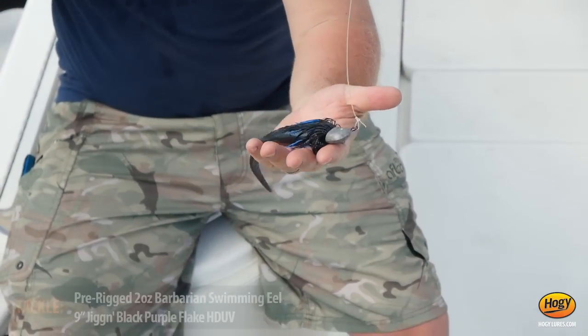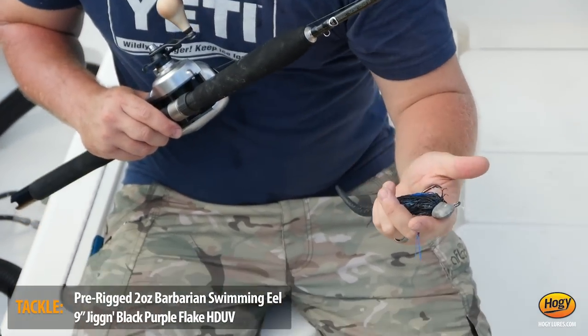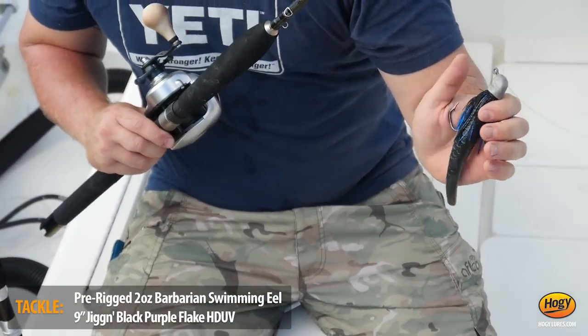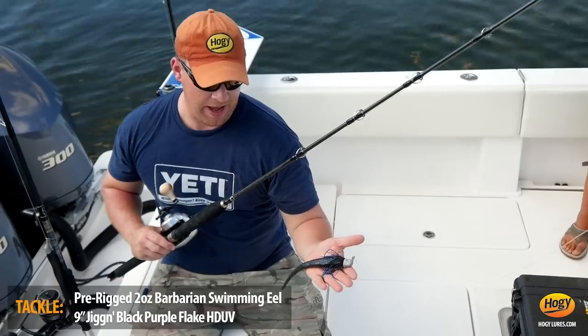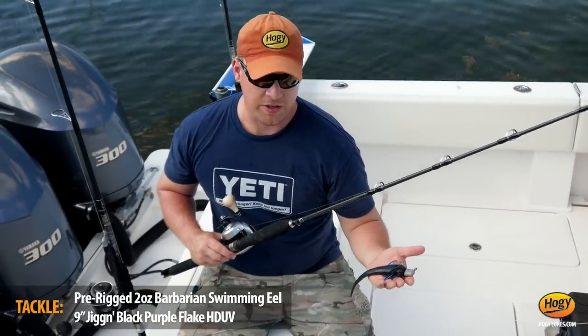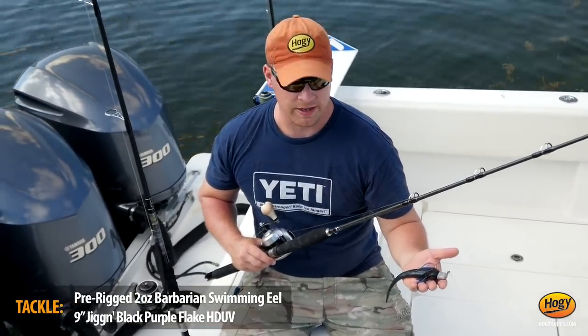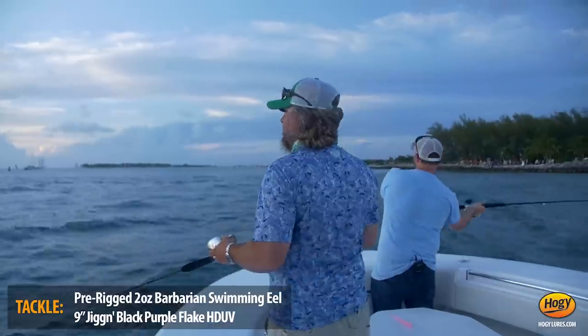Right here we've got the swimming jig from Hoagie. It's a two-ounce version and the tarpon special. The skirt in front of the bait adds a nice bulkier profile to push more water, kind of get noticed when the water is a little bit dingy. That black tail is super effective on these Lower Keys fish. We also had some good bites on bone and bubble gum as well, but if you had to go with the standard, black is really the way to start and be confident.